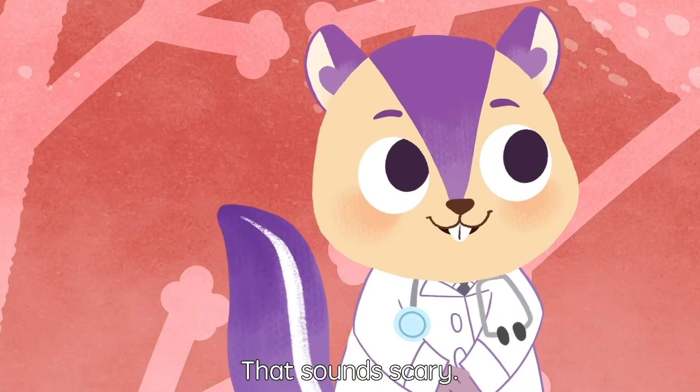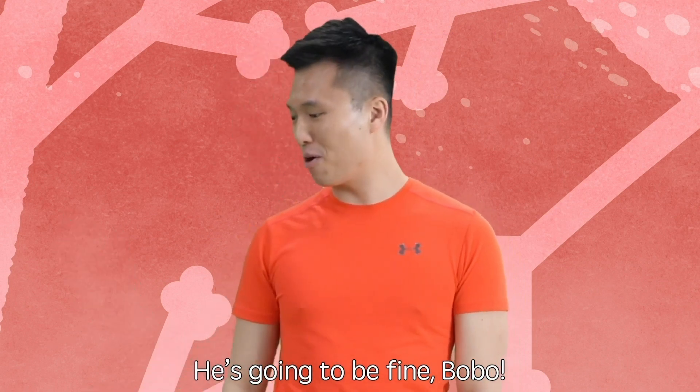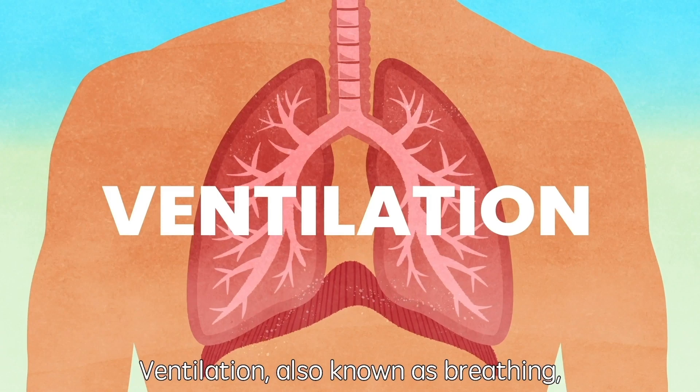That sounds scary, is Michael gonna be okay? He's going to be fine Bobo, he just needs a lot of rest and plenty of water.